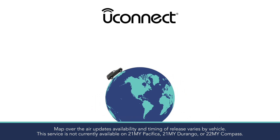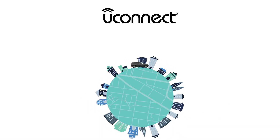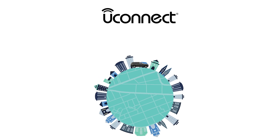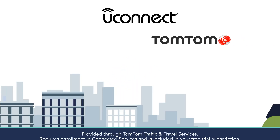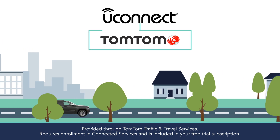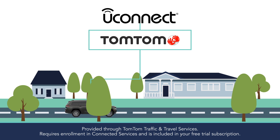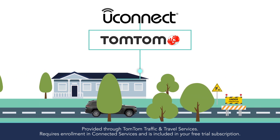Our world is always changing. New businesses open, roads improve, and there are constantly new places to go. Working with TomTom, an expert in map and location technology, the Uconnect 5 navigation system keeps itself up-to-date using remote map updates so you'll never miss a turn.